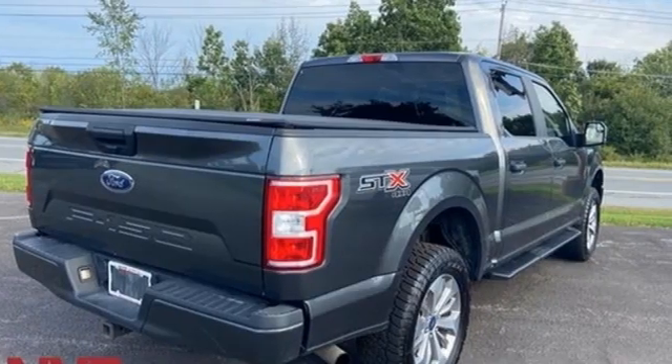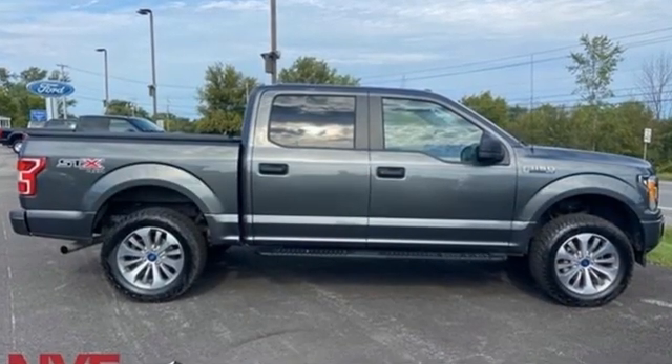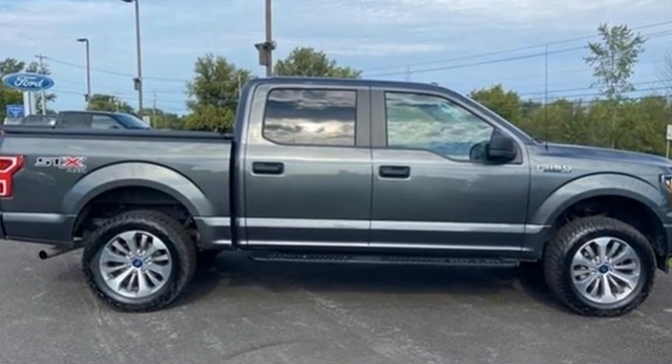Built on tradition, built to last — Ford. Someone's going to drive this fantastic vehicle off the lot. It should be you. Test drive it today.